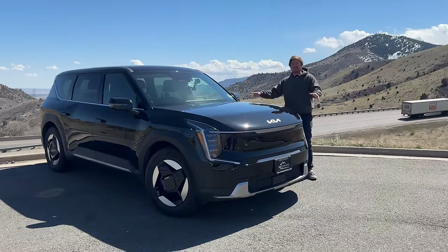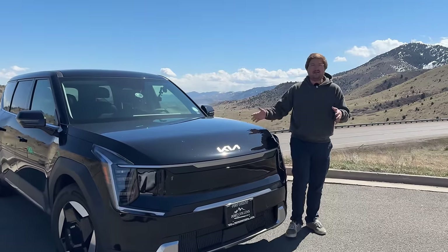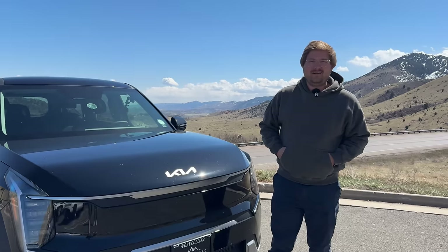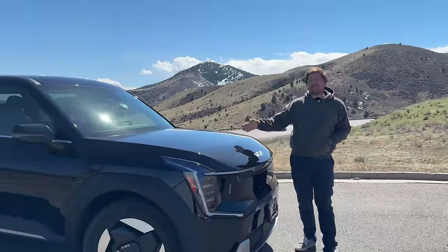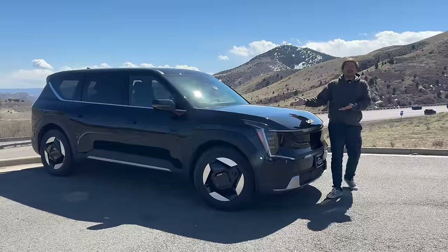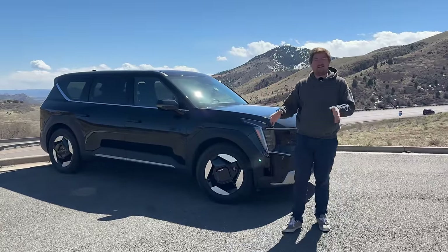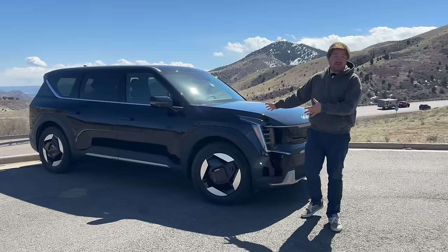The driver assistance system on this is so important because this is the vehicle you're going to do miles in. It comes standard even on the base model — this Light Long Range still gets HDA2, so it's not something you have to buy the GT line to get. They know this spec is the longest range spec, the one to do miles in, so they give you the full driver assistance suite included.